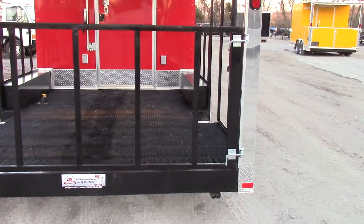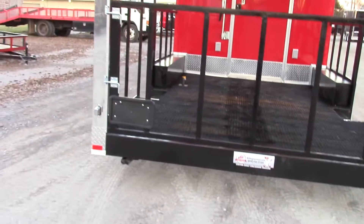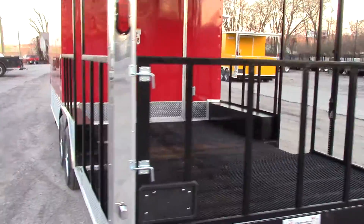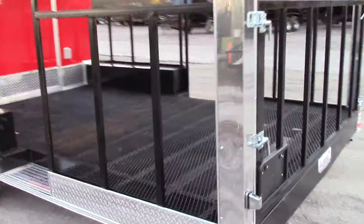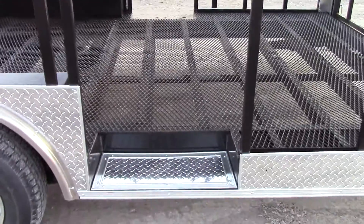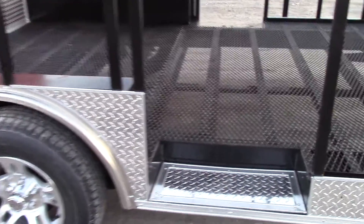We have crank jacks on the rear on the bottom for stabilization, and our rear railing is removable. That way, if you need to load a smoker or grill, you can. We have two 24 inch steps on either side of the porch at the rear of the fender well.